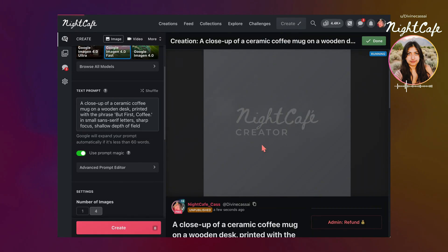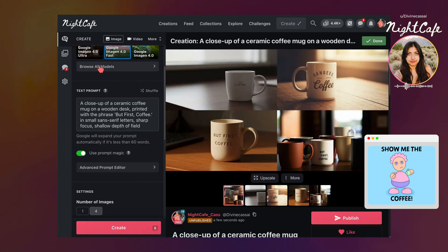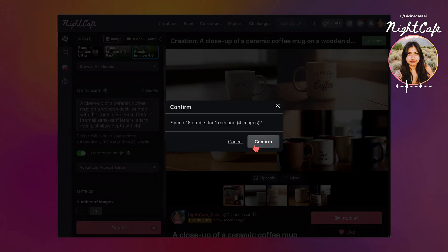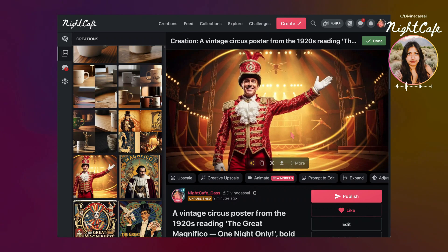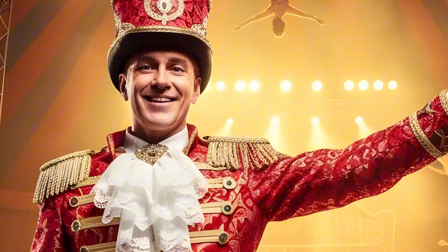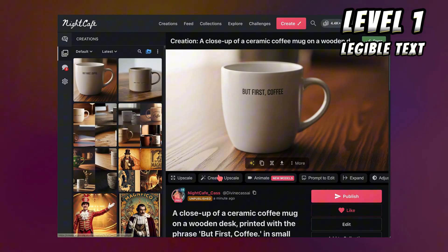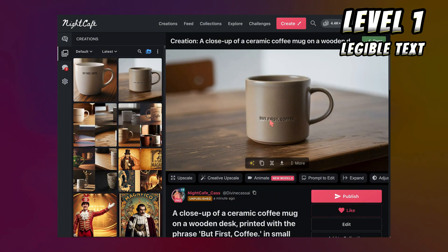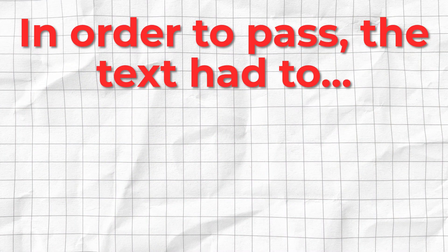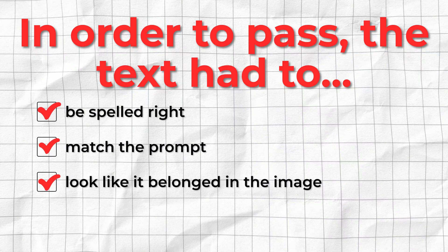It's a close-up of a coffee cup — but first, coffee. I live by that. Comment below if you also need a cup of coffee to start your day. I'm still blown away by these results. I love some of the off results too — this one is just so funny. That was such a good result. It looks like it was stamped before it was put in the kiln. To pass Level 1, the text had to be spelled right, match the prompt, and look like it belonged in the image. You can see here it did all three.